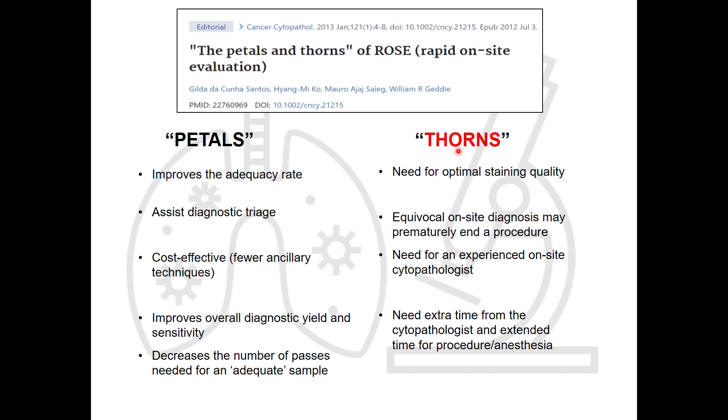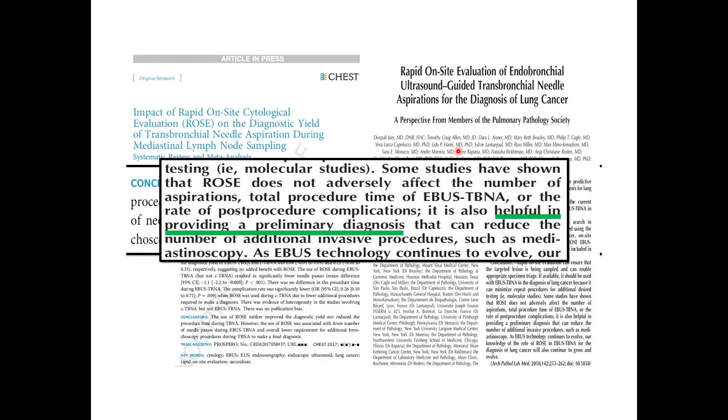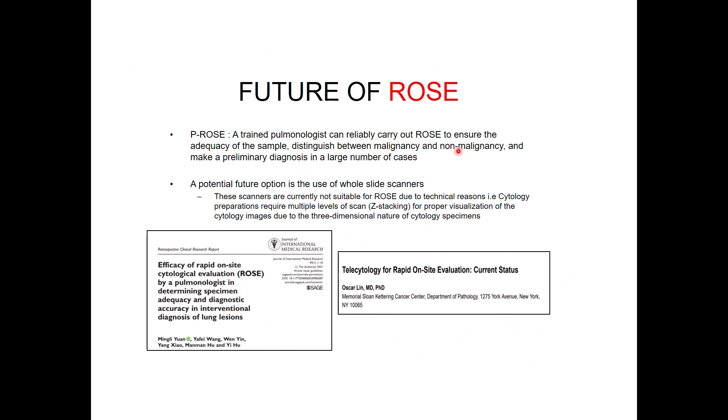The advantages and disadvantages of ROSE: it increases the adequacy rate, is cost effective, increases yield and sensitivity, and decreases the number of passes required. If adequacy is established in the first pass, we can move on to triaging for further workup. The disadvantages are that optimal staining quality is needed and extra time from a cytopathologist and cytotechnologist is required. In spite of these disadvantages, ROSE does improve the yield of EBUS. A trained pulmonologist can reliably carry out ROSE if adequately trained, and telecytology and whole slide imaging scanners are the future of ROSE.